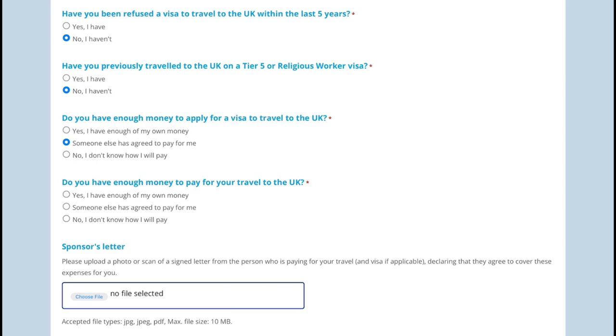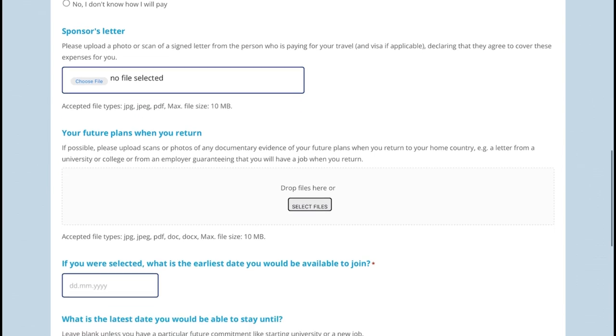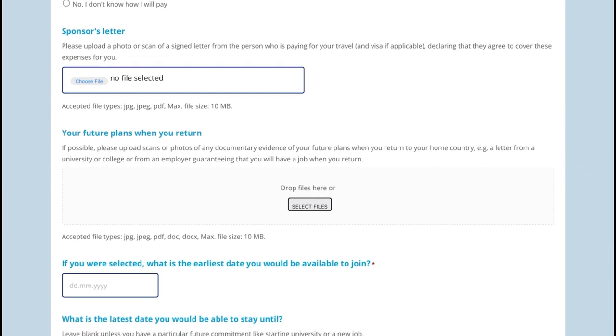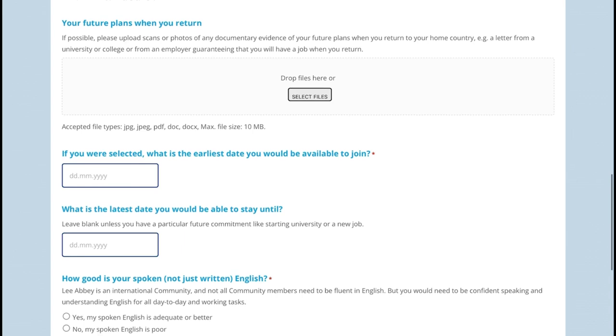I also said no to having enough money for travel to the UK to see if they could sponsor me. The form offers the option that someone else is paying for you — in that case they have to write a sponsor's letter stating they will be responsible for the amount of money you will need. You can then upload it as a JPEG or PDF. The form also asks about your future plans when you return.